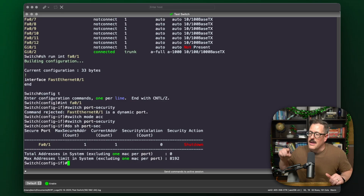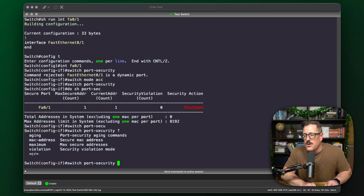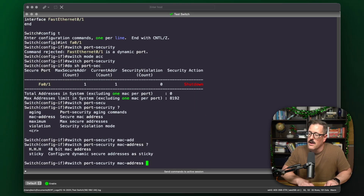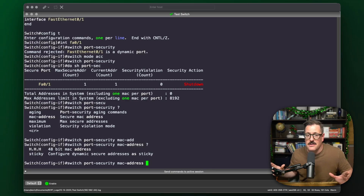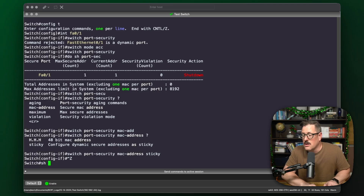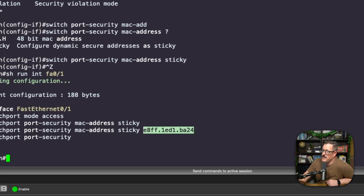If you want to hard-code the MAC address, you have to go back into port security: 'switchport port-security mac-address' and hit question mark. You'll see two options — you can either put the MAC address in itself, or do sticky. Sticky is the MVP of port security. What sticky does is take whatever's plugged in right now and save that MAC address in the configuration — that device must be the one plugged in for the port to come up. Typing in and collecting MAC addresses is a huge pain if you're setting this up, so if you can do sticky, do sticky. I'll do sticky right here — and it shows the MAC address of my PC that I currently have plugged in.